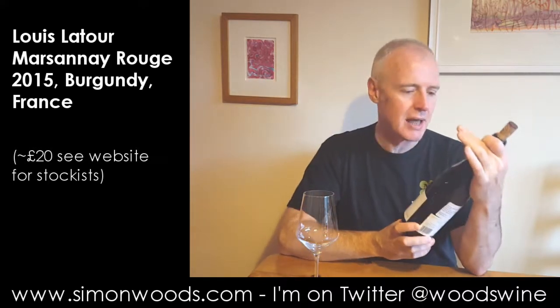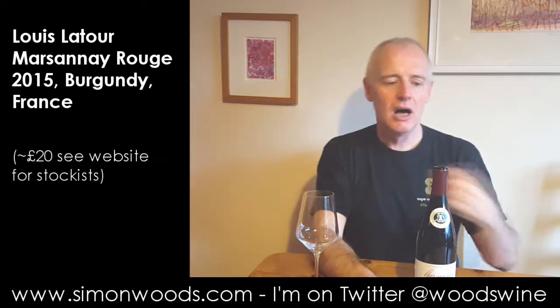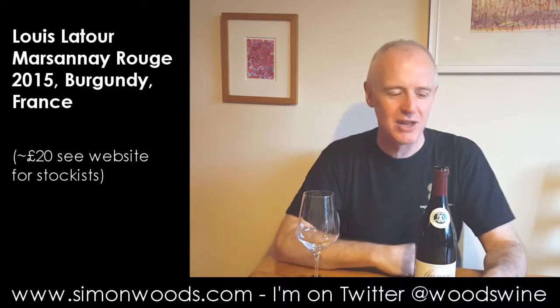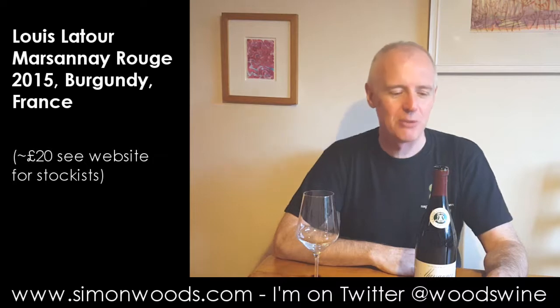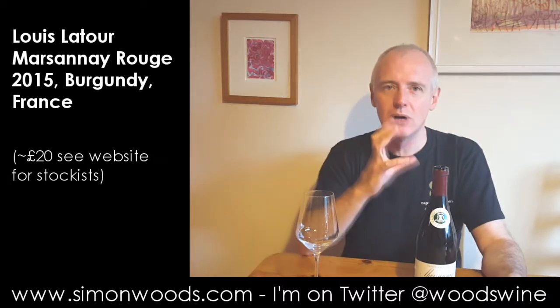So it's Louis Latour Marsannay, and Marsannay is the most northerly bit of the Côte d'Or. Actually I'm not quite sure whether it is the most northerly bit of the Côte d'Or or whether we will be referring to it as that in the future, because it's a little bit south of the town of Dijon. I'm seeing quite a handful of people starting to plant vineyards in and around the town of Dijon.